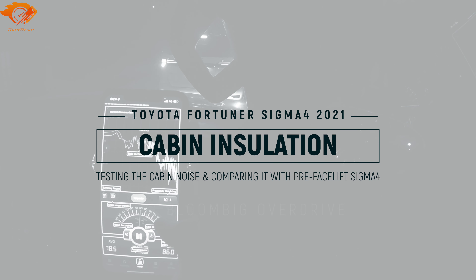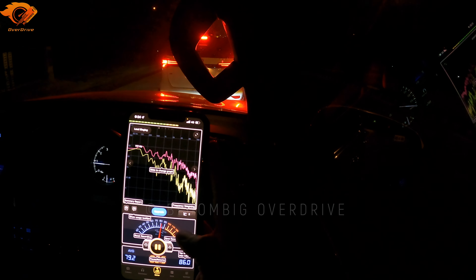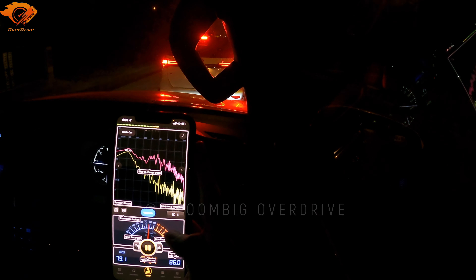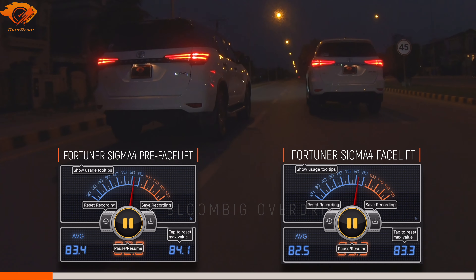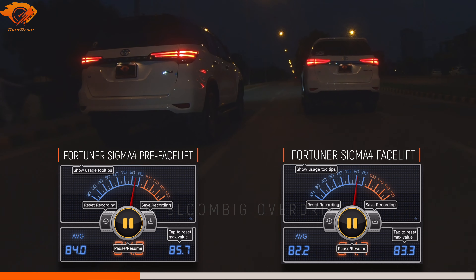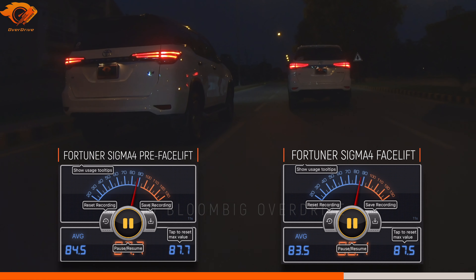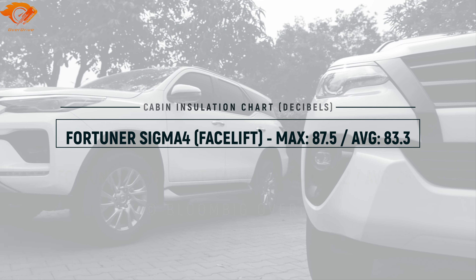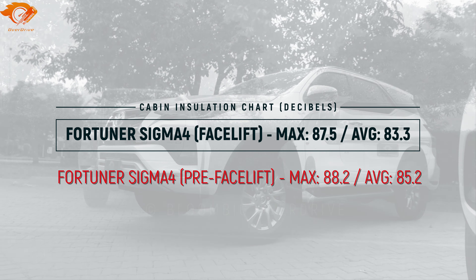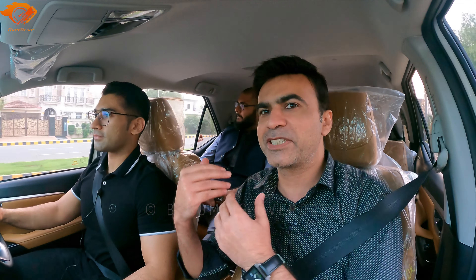Now we'll test the cabin insulation using a phone application, just like all other reviews — it's the same format. We'll test at 60 km/h speed, drive the Fortuner for some time, and share the results with you. Off camera, I've also driven this car before and now I'm in the review, and my opinion is that the insulation is challenging.